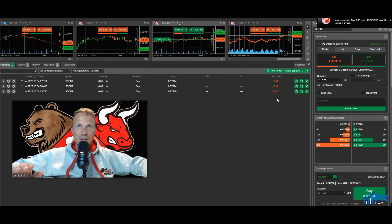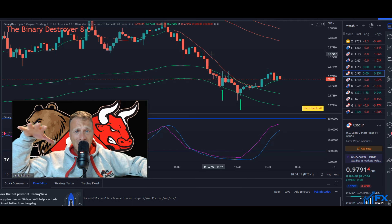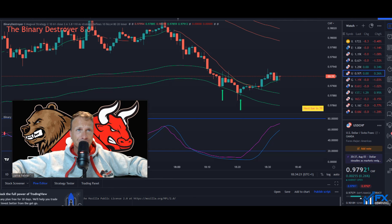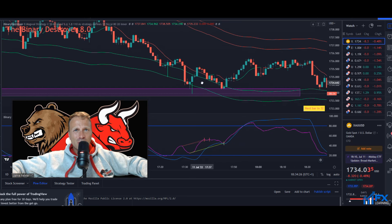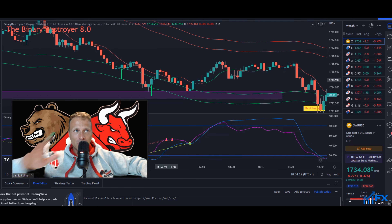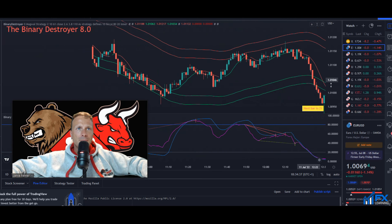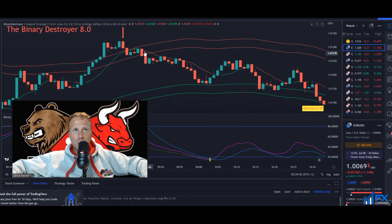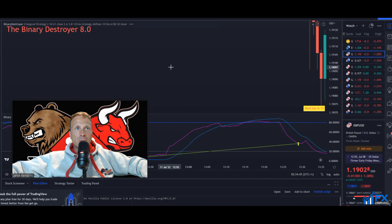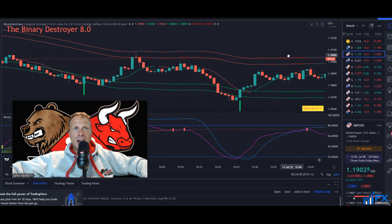I was having a quick trading session with some of the BD members. We've had some beautiful setups today. Gold — I was eyeing up a buy trade but didn't take it. EUR/USD we had a nice sell at the top, which was an absolutely beautiful sell with the trend. GBP/USD we had a nice little buy.